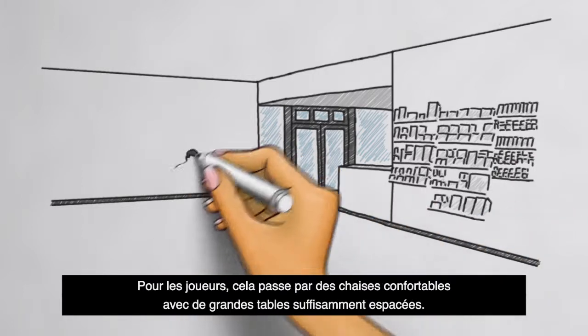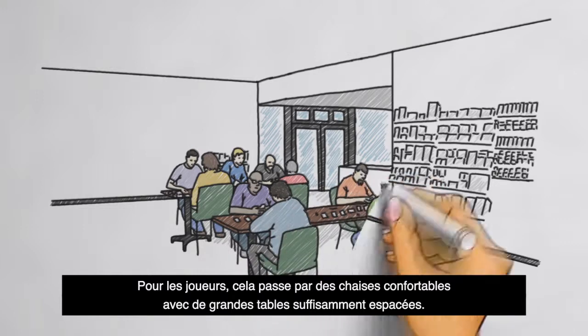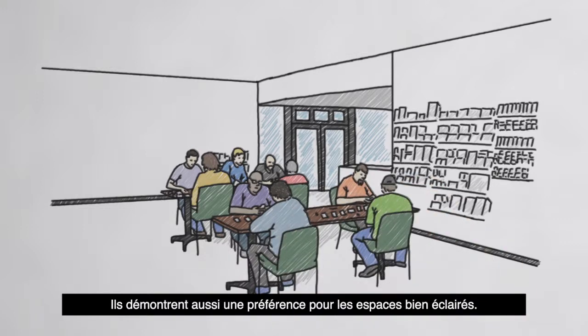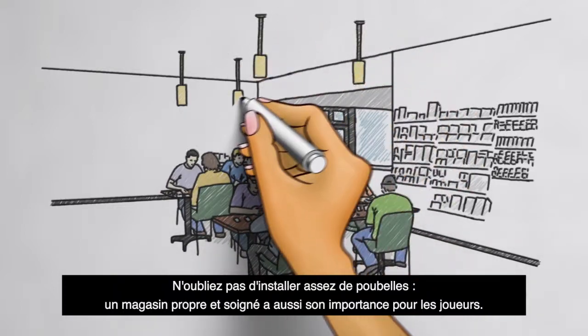Players tell us they prefer stores that have comfortable chairs and large tables with plenty of space between them. They also favor spaces with good lighting. A neat and tidy store is important to players as well.